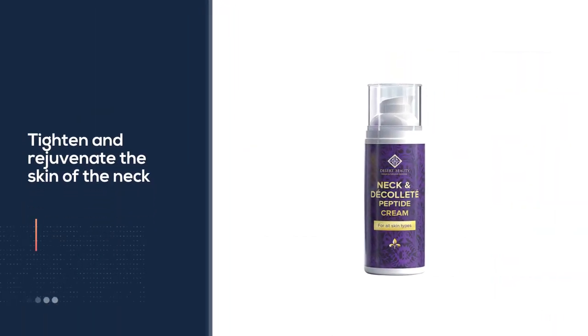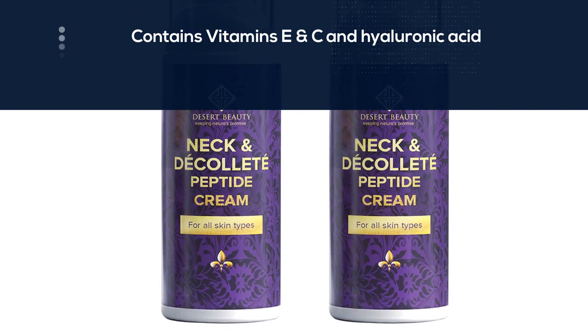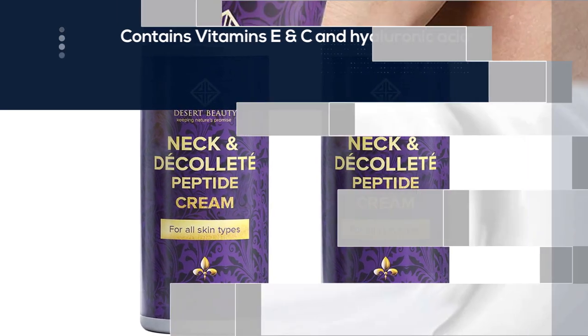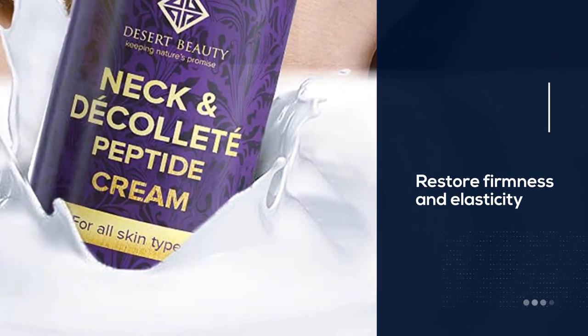Contains no alcohol, parabens, formaldehyde, phthalates, or hormones. GMO free, never tested on animals. German-designed airless dispenser bottle enables easy, efficient product dispensing, seals in freshness, and preserves the efficacy of active ingredients.